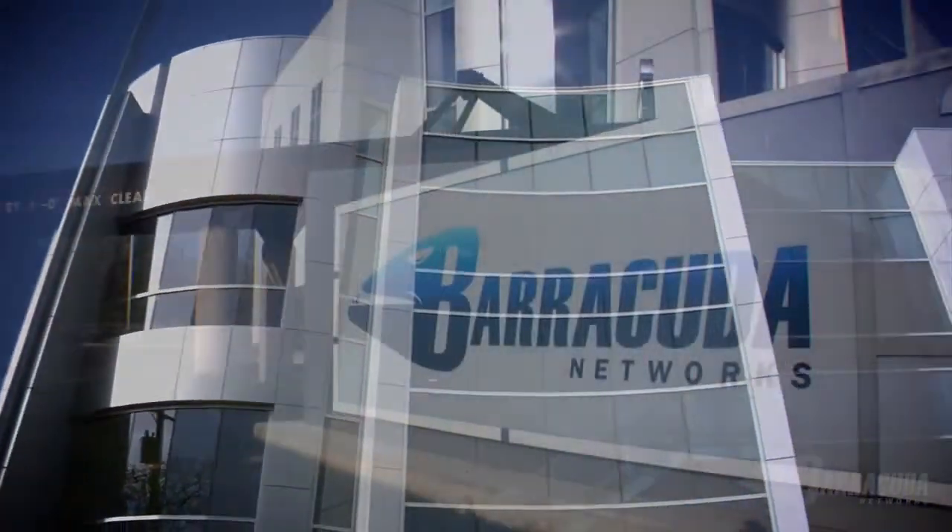I'm Sean Heine, Director of New Product Initiative, and this is Barracuda Networks. We have a straightforward mission, and that's to make the IT guy's life better.